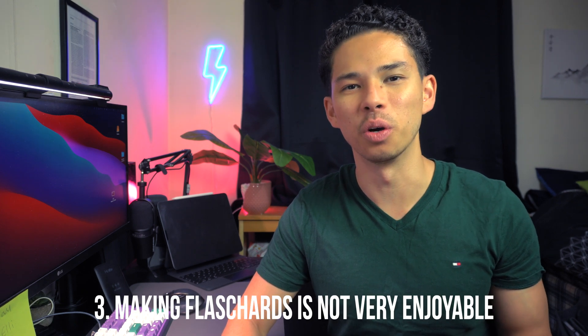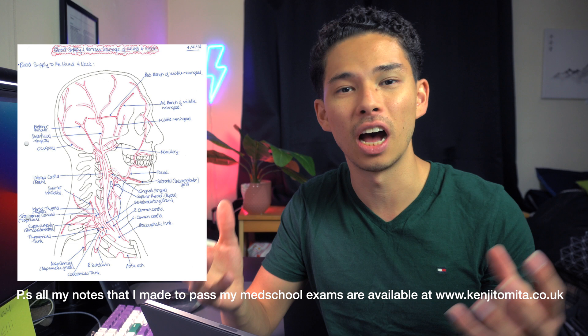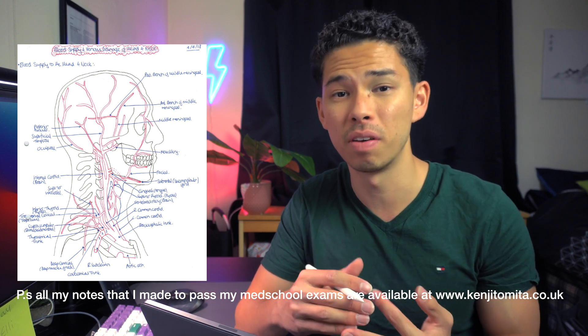The last con with making flashcards is that although very efficient, it's not very enjoyable. What I love about making notes — using my Apple Pencil and iPad, drawing, adding colors — is how enjoyable that creative process is. That enjoyment is lost with flashcards, which mostly involves copying and pasting. However, if all you care about is efficiency and enjoyment isn't a factor, then this isn't really a concern for you.